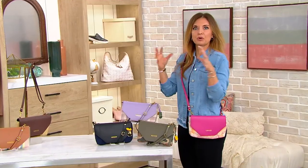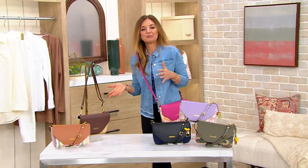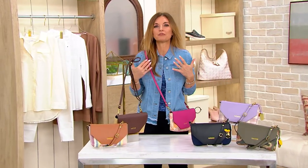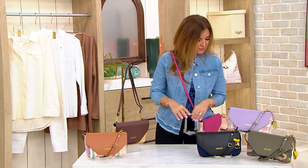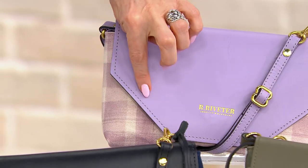I have great big weekenders, duffels, and totes for the gym, travel, and work when I carry my laptop. But 99% of the time it's all about sleeker design, holding all my essentials — and looking cute. That's really important, right?